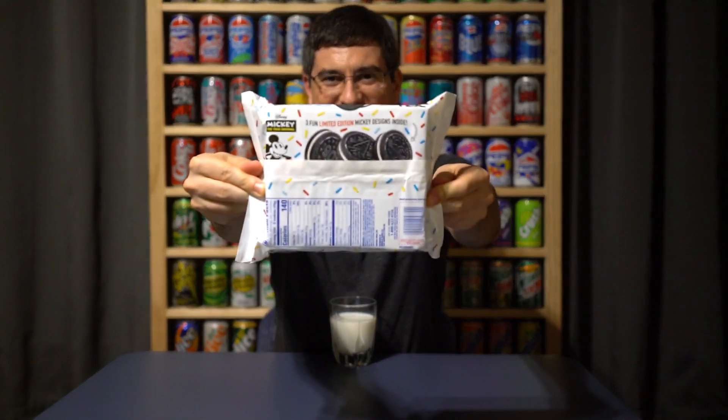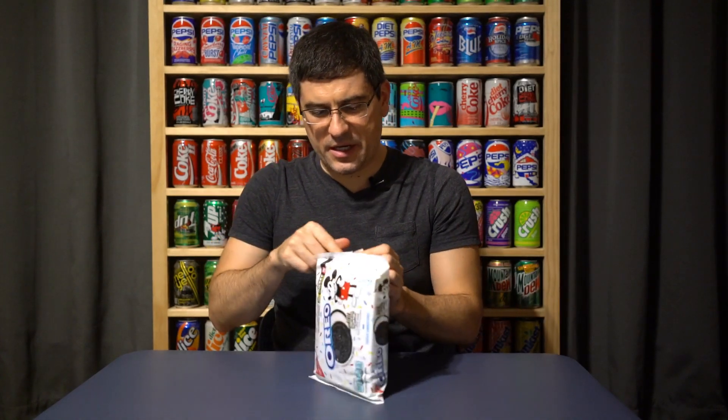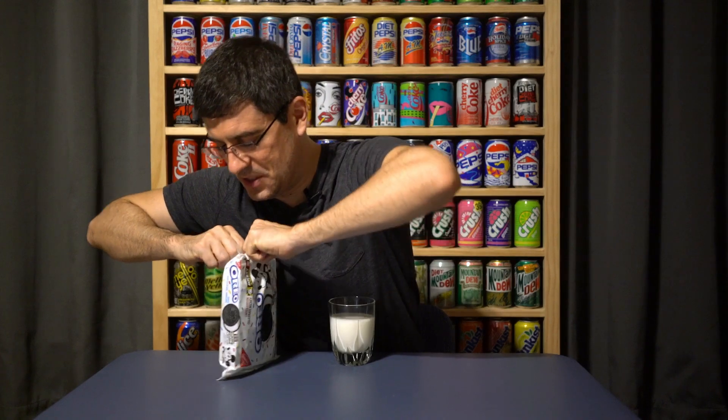Calling them 'limited edition designs' is kind of ridiculous — I was just reading that off the back of the package. If you look at this package and think it looks similar to the Pepperidge Farm Goldfish also celebrating Mickey's 90th birthday, you're definitely not alone, because that was the first thing I was thinking too.